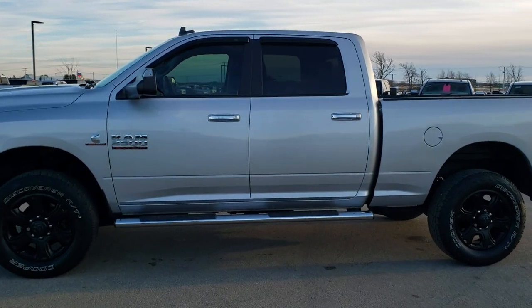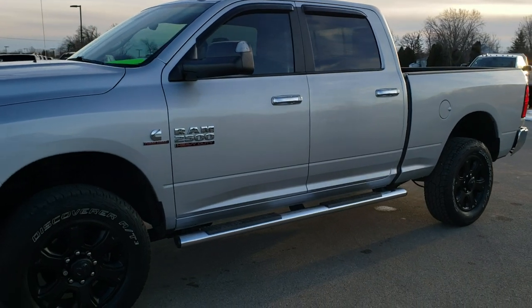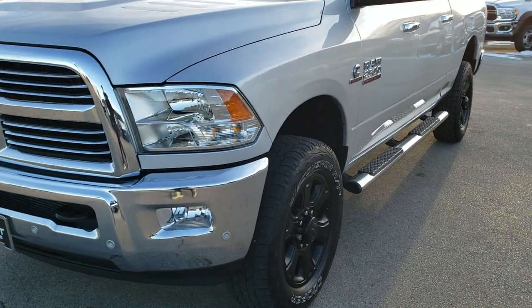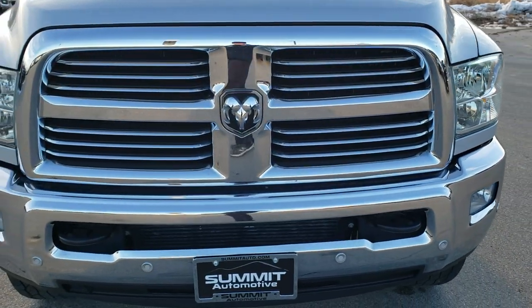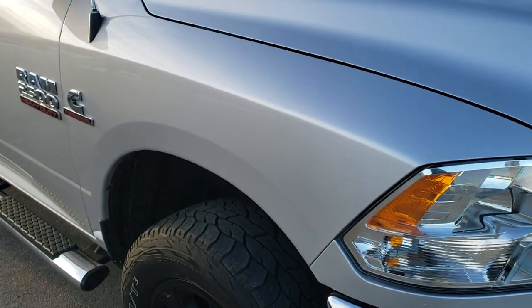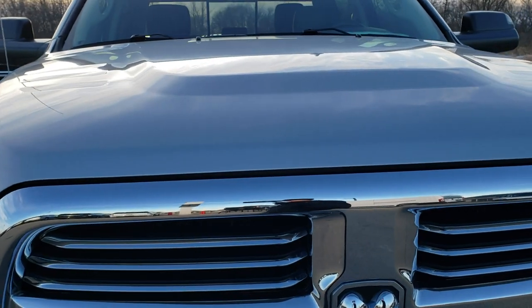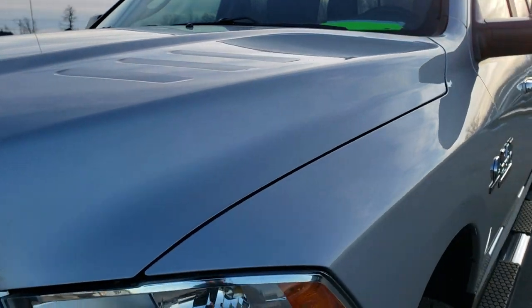This is stock number 10432. We are here at Summit Automotive in Fond du Lac, Wisconsin, your new and used heavy duty truck and Ram headquarters. Today we are checking out this super clean 2016 Ram 2500 Crew Cab Short Box. This is a Big Horn. It has a 6.7 liter Cummins diesel and this truck has been fully safetyed and inspected by our service shop.